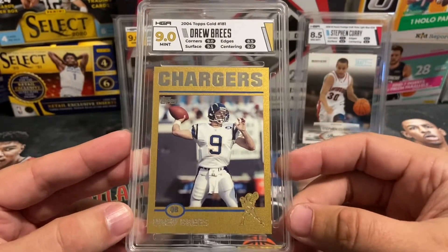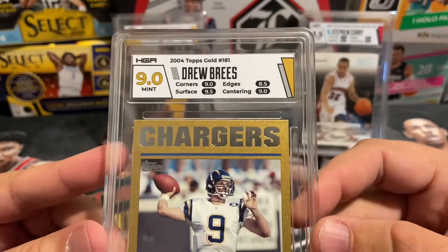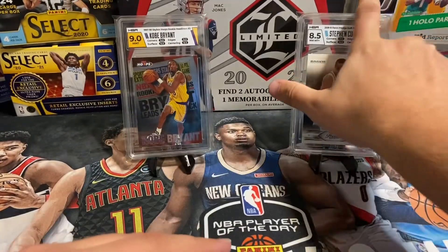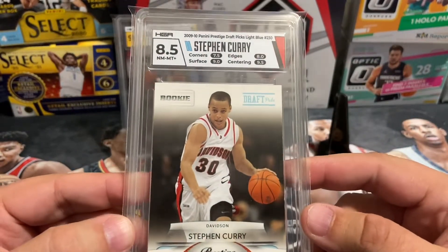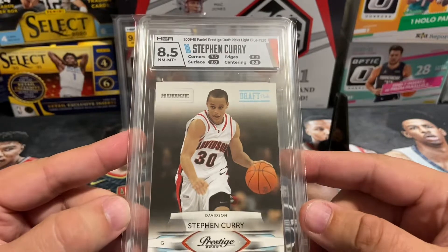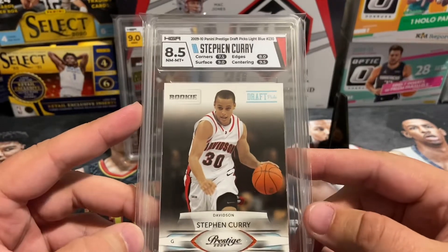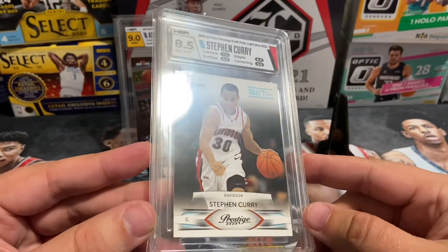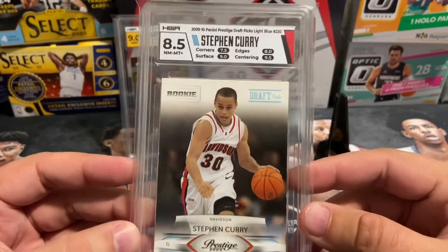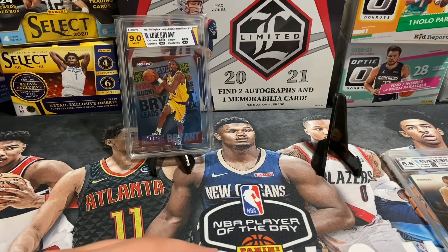HGA and BGS are probably the final frontier grading companies providing subgrades. If that's your thing, those are your go-to options. This last card is a prime example of garnering a higher overall grade than it might have at SGC or PSA, since one weaker subgrade category could have pulled the overall grade even lower at another company. That's a reason to consider sending certain cards to HGA for the subgrade system. That does it for our seven-card HGA reveal — appreciate you guys tuning in and we'll see you on the next one.